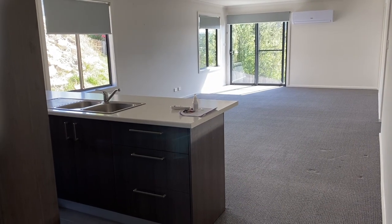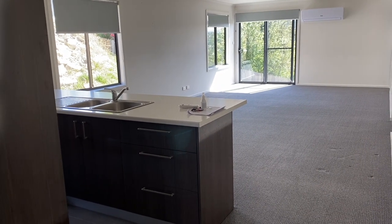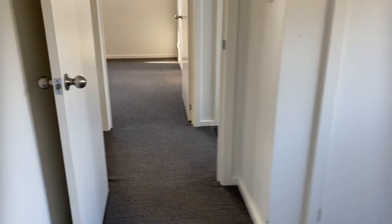Hi guys, we're just walking through number 23 McGill Rise in Claremont today. This is a three-bedroom property with built-in wardrobes in each of the bedrooms. The property is around two years old. The bedrooms are all of a good size.